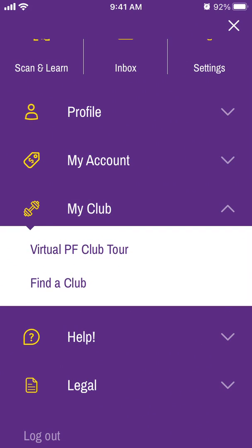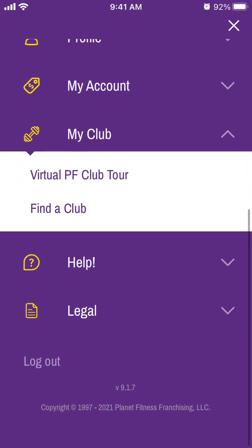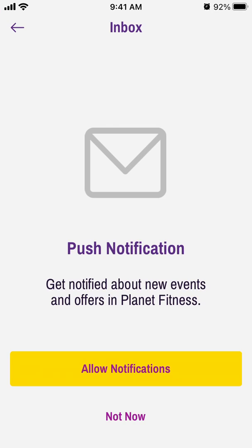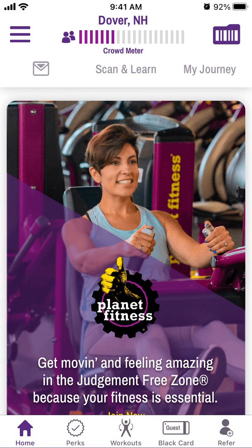Under your account you can link your gym membership by scanning with the camera. There's also your club section where you can find virtual club tours. The inbox likely shows new events and offers.